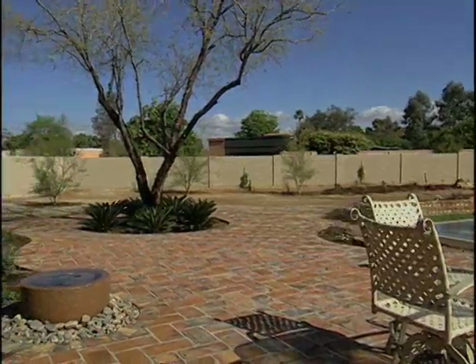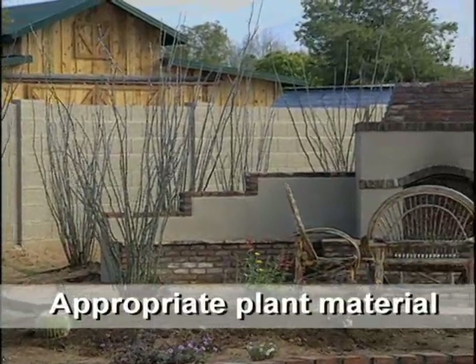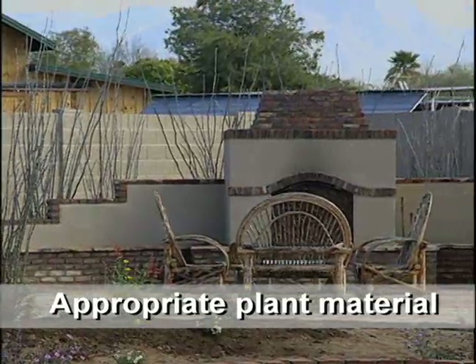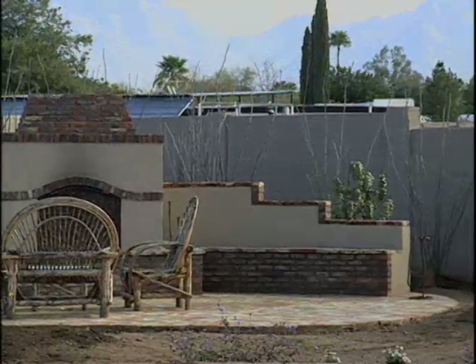Back here where the fireplace is, we've put in kind of a forest of ocotillos. And then there's a plant called little leaf cordia that is going to vine through that and soften that area, as well as make it a nice green, living background. In order to help these plants grow and fill in to envelop the landscape, you're using drip irrigation.